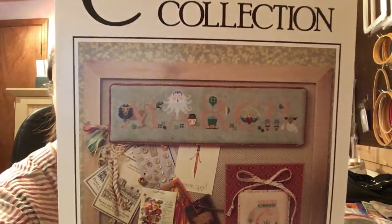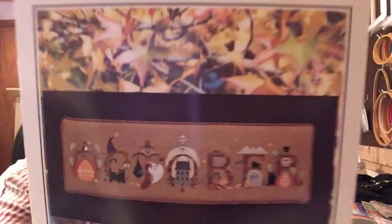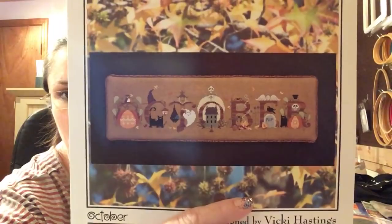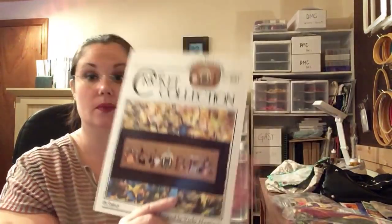Since we're on patterns, I also picked these up on stash unload — this was from Jackie at Across My Stitches. I picked up two of the Cricut Collection months. The first one is March — March is my birth month so I had to pick that up, and there's not really a lot to decorate with for March. I also picked up October, and Susan and I are going to start this together at our retreat in October. Appropriate!